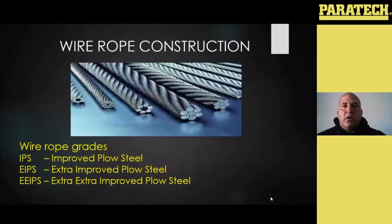Wire rope construction: essentially, like chain having different grades, wire rope is listed as the type of steel it's made out of — which will be improved plow steel. They basically just keep extending it as it gets stronger — extra improved plow steel, and extra extra improved plow steel. The higher the plow steel, the higher the rating the wire rope will have.